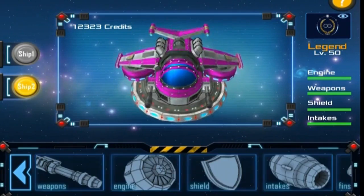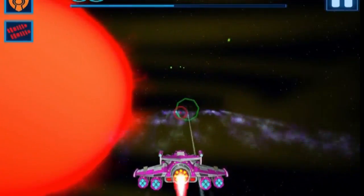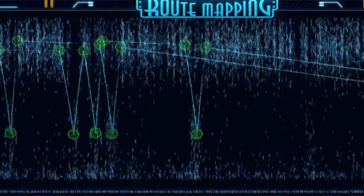Genes in Space is a mobile app where players chart a route then embark on a space adventure. At the same time, they're spotting errors in the DNA of cancer patients.